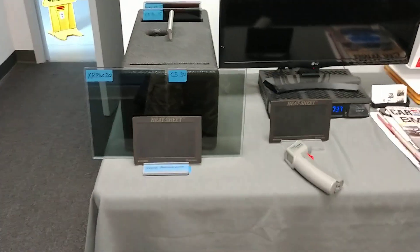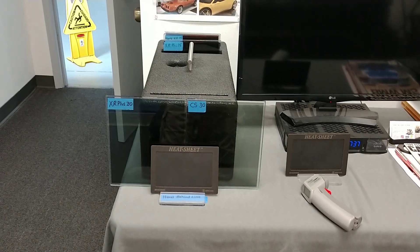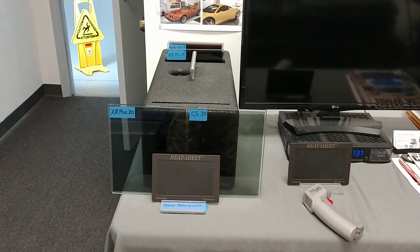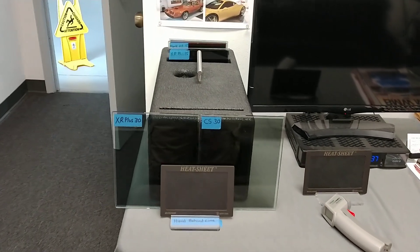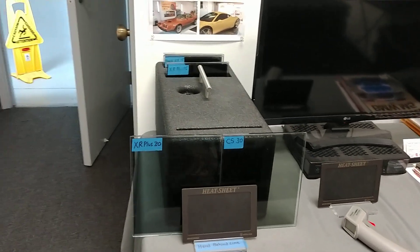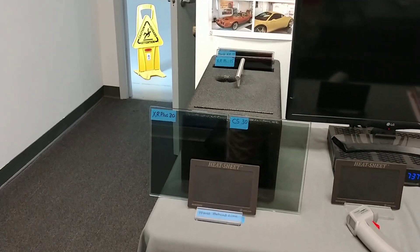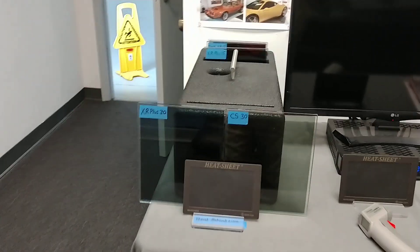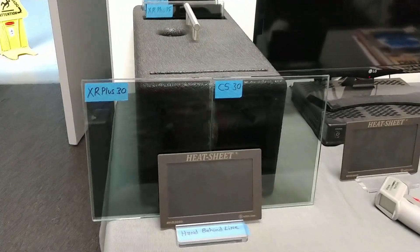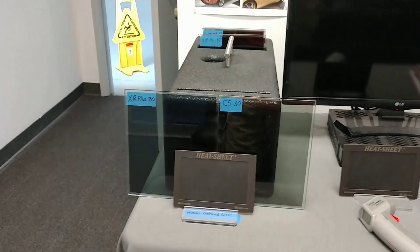Hello, my name is Sean with Tent Man Window Tinting and right now we're going to put XR Plus 30 against CES 30. The XR Plus 30 is what's considered a super ceramic film that rejects up to 98% of the infrared heat in that particular series. The CES stands for Color Stable — that is a classic 4th generation dyed polyester film. They look identical, so you really have to trust the shop that they're going to put on what they say they put on.